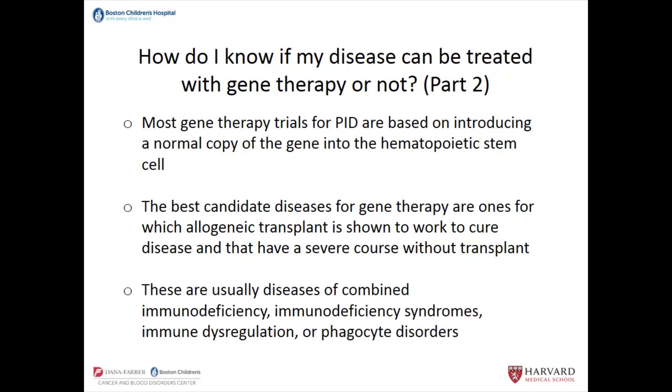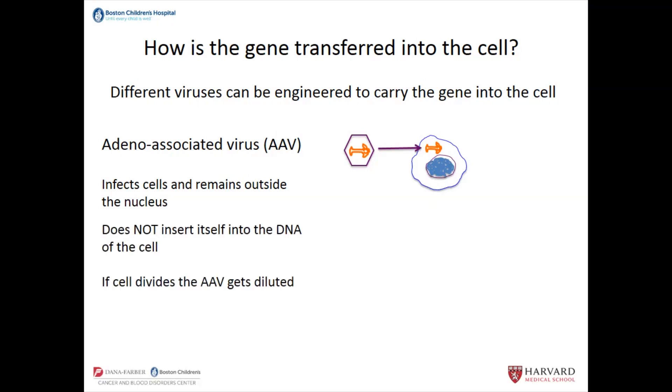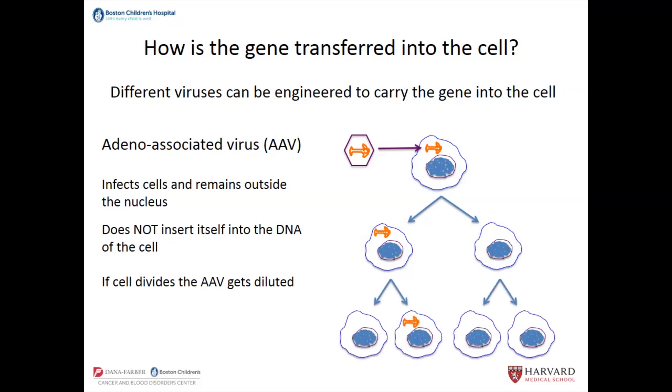The diseases approached by gene therapy under the IUIS criteria generally fall under combined immunodeficiencies, immunodeficiency syndromes, immune dysregulation, or phagocyte disorders. Different viruses can be engineered to carry the gene into the cell. One type is adeno-associated viruses, or AAV — that's the little hexagon with the little orange thing. It infects the cell and the genetic material remains outside of the nucleus — it doesn't incorporate. So if the cell divides, that AAV will get diluted. This type of therapy is usually used for cells that will not divide, and these are the kinds of therapies we usually do as in vivo trials — it's like putting in a recipe page, but outside the main manual.